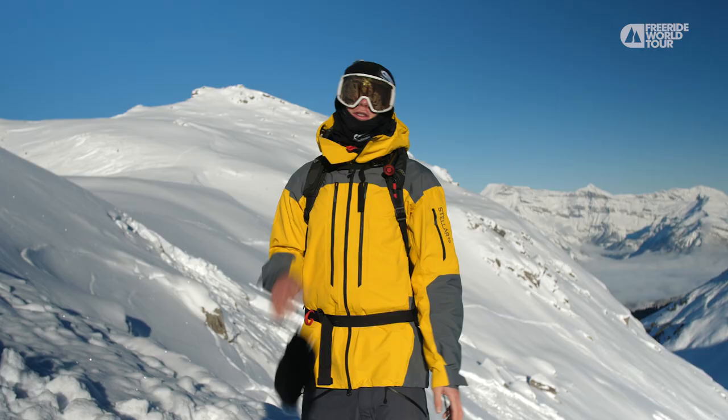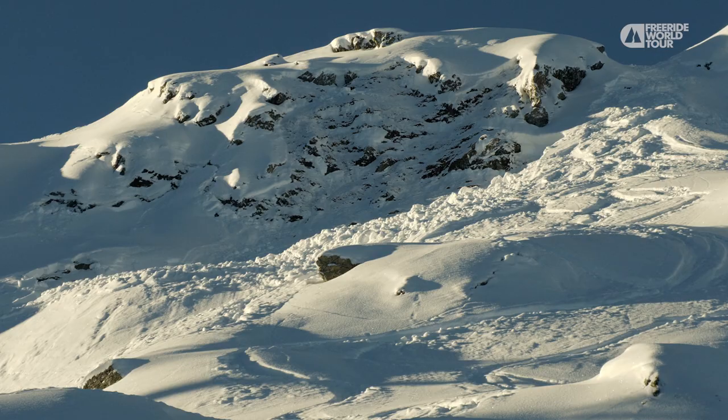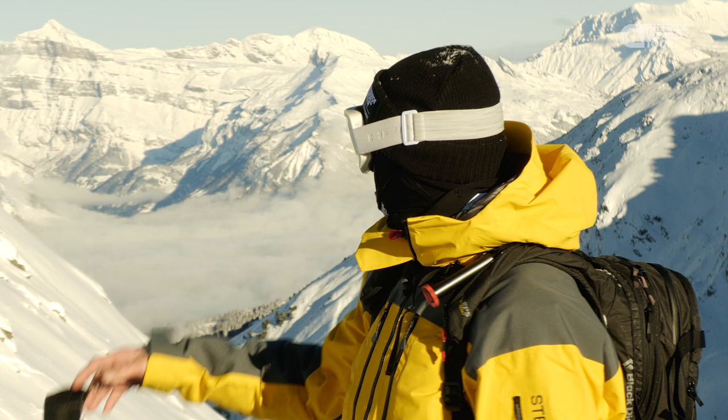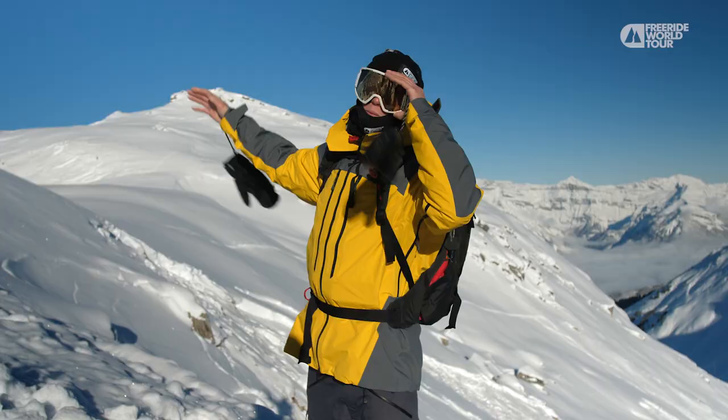Some signs of dangerous avalanche terrain: obviously you see some cracking in the snow. That's snow about to slide, or it's already slid, which it has here. And then how it's been affected by the wind — behind me here you can see it's blown over with all these wind lips and stuff. It's really wind loaded here; you can see the snow is blown in all in here.